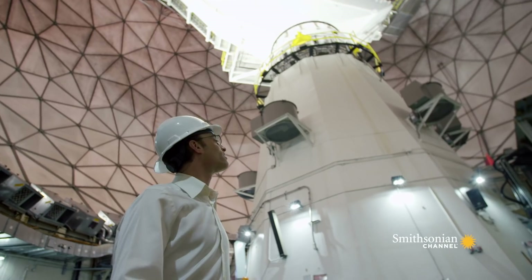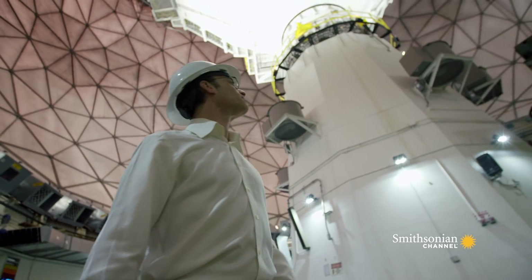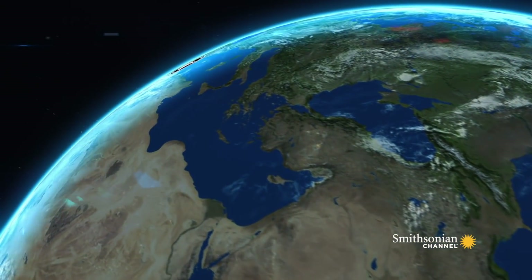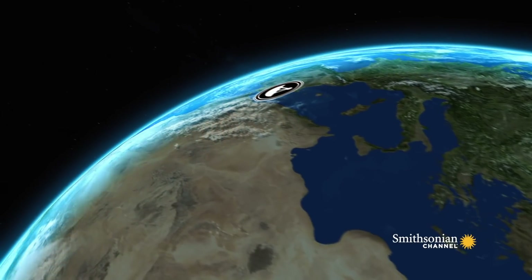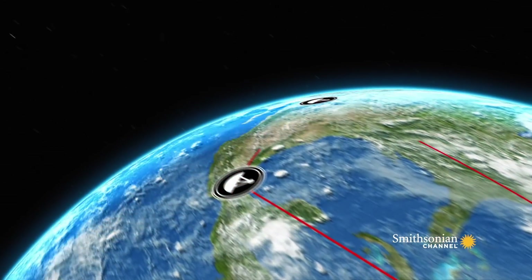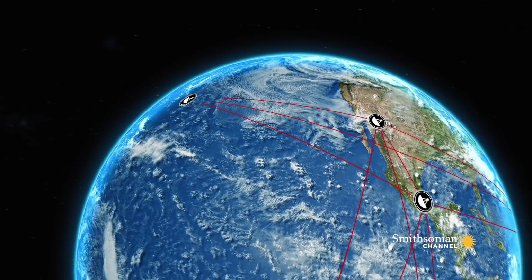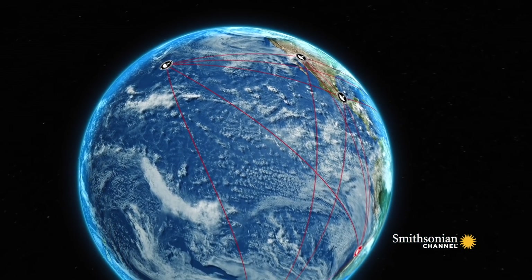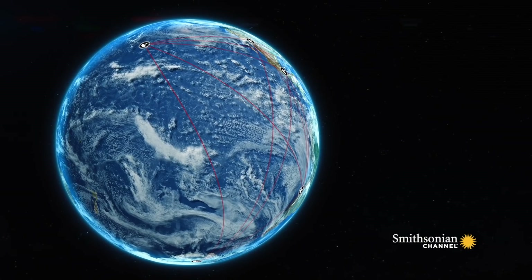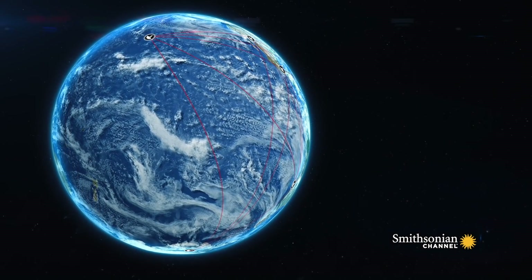To achieve this unprecedented power, for the last decade Shep has been working towards a master plan. He wants to combine eight separate telescopes in Spain, Mexico, Arizona, Hawaii, Chile, and the South Pole. This Earth-sized network is called the Event Horizon Telescope.